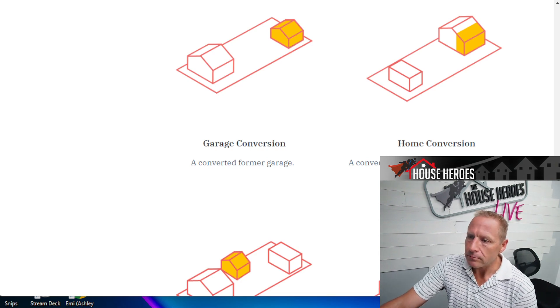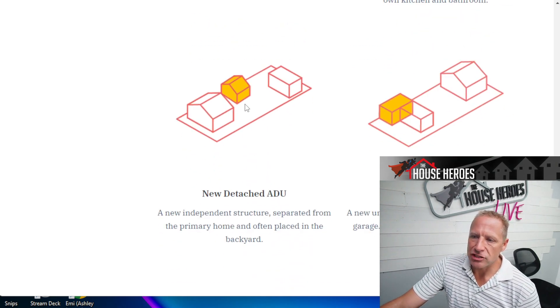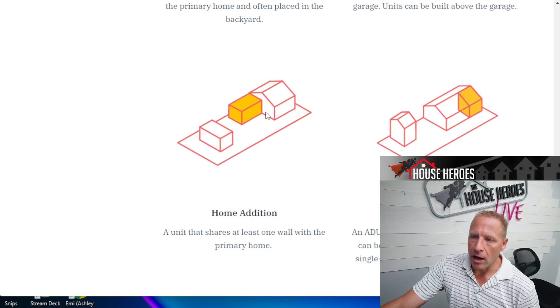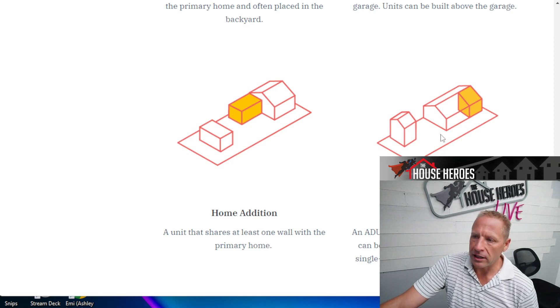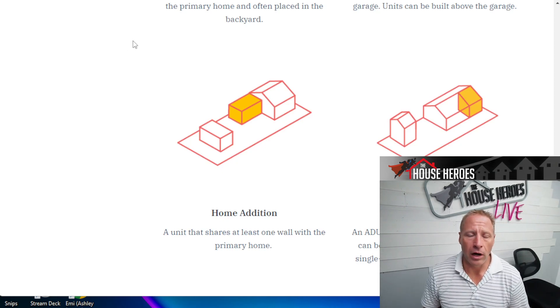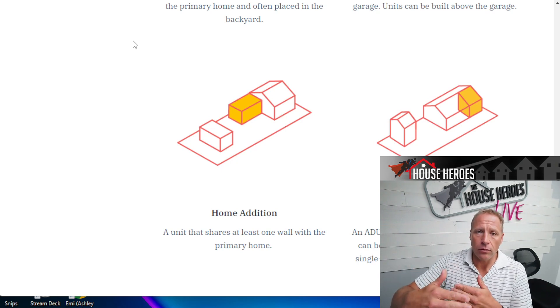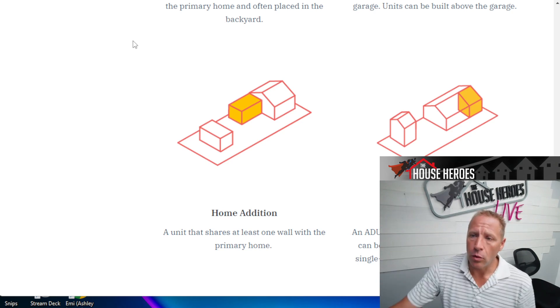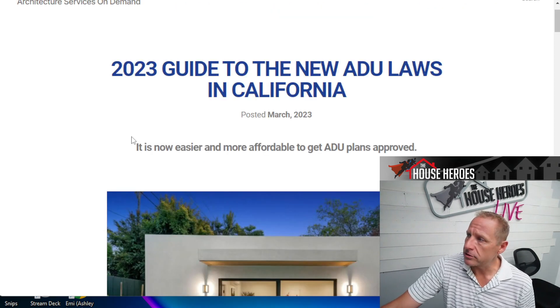You could build a new detached ADU — something completely new — or add on to a garage to make an ADU, or do a home addition. There's also a Junior ADU attached to the home. We're seeing it a lot where somebody's adding on to their house as an ADU and then building out the garage as well and renting both of them out. These are huge opportunities.